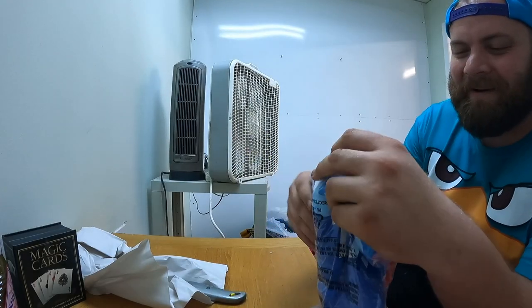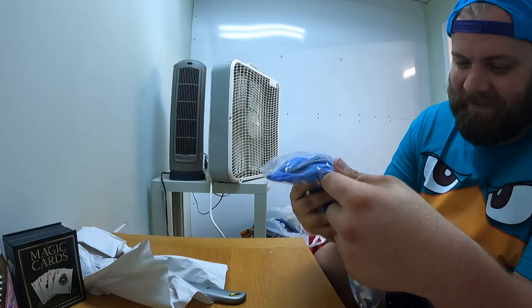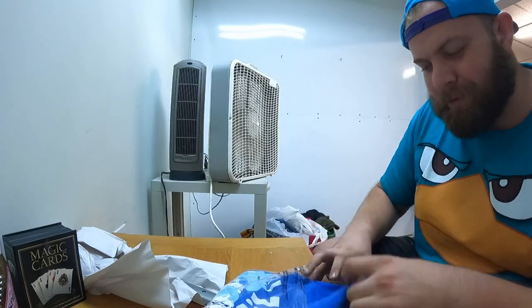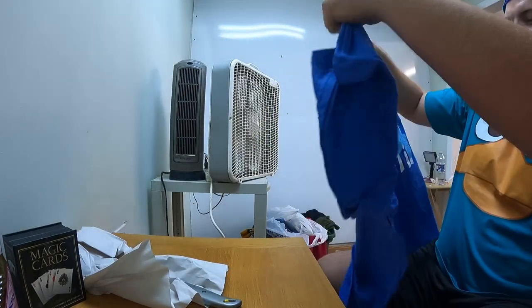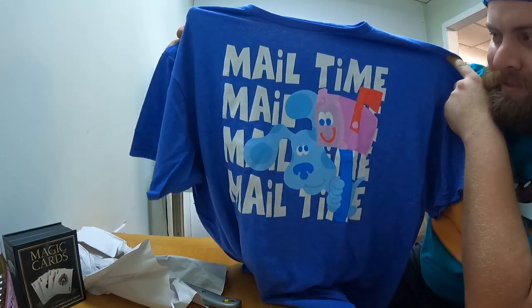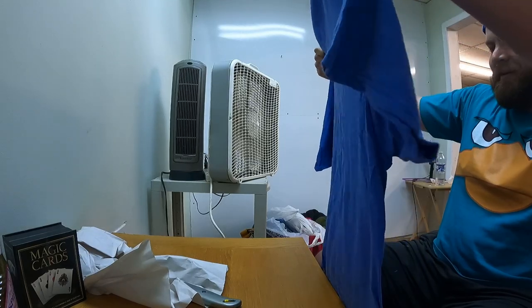And then — oh! Her nickname for me is Blue, she calls me Blue from Blue's Clues. And I got a shirt from Blue's Clues that says 'Mail Time, Mail Time, Mail Time!' I love it!